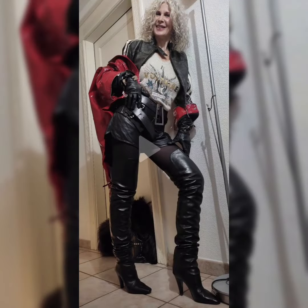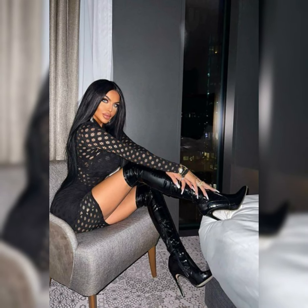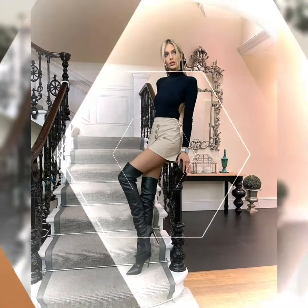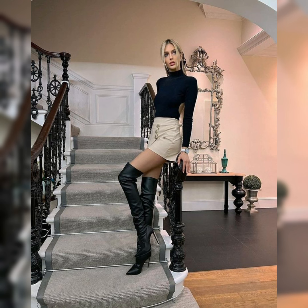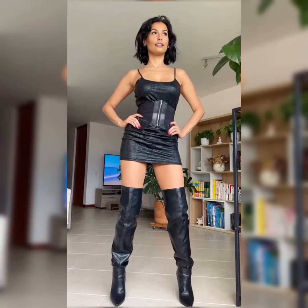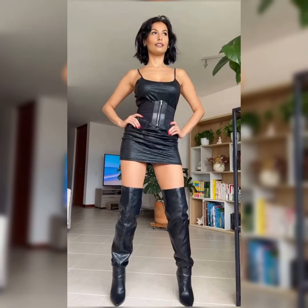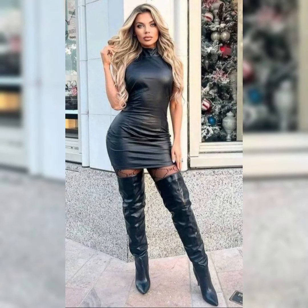High heels over-the-knee boots are a stylish and dramatic footwear. Here are some key features and styles: high heels are typically three inches or higher, adding height and drama. The over-the-knee design extends above the knee, creating a sleek and elegant silhouette. They can be dressed up or down, making them suitable for various occasions. Some styles have a stretchy material or elastic panel for a more comfortable fit.